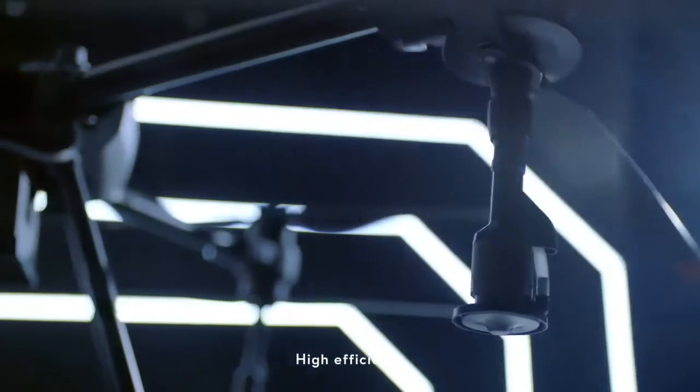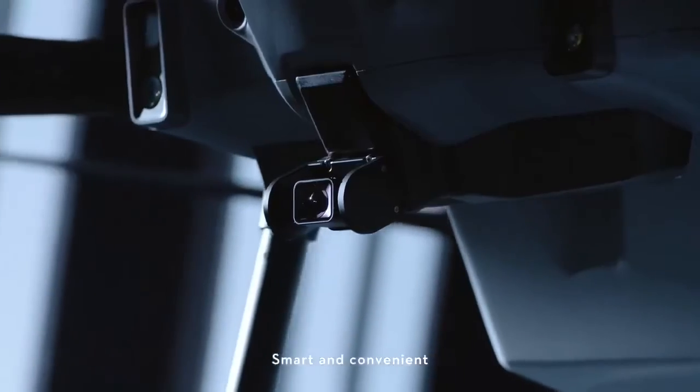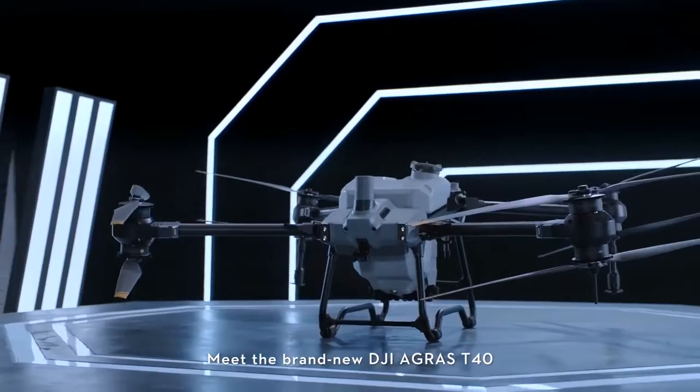Increased payload, high efficiency, strong penetration, safe and reliable, smart and convenient. Meet the brand new DJI Agras T40.